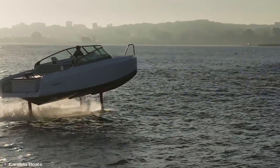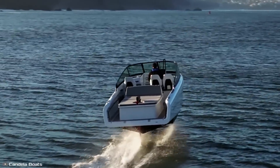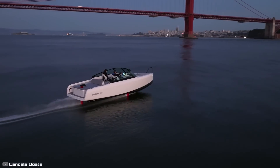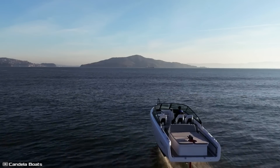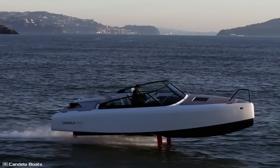A digital system ensures stability even in strong winds and high waves. Gustav Hasselskog, the company's CEO, piloted the boat during the world record attempt. With these features, the Candela C8 has become the best-selling electric boat in Europe.